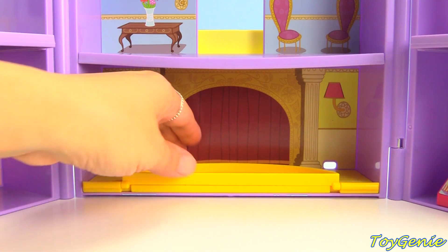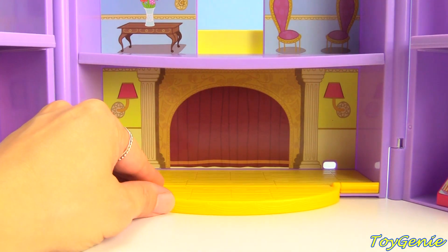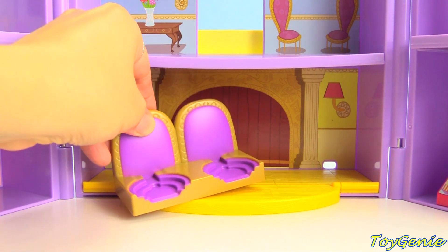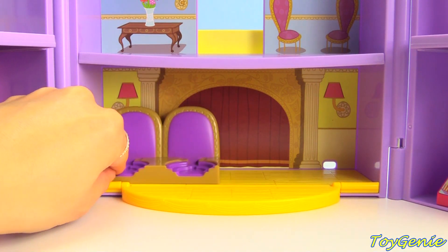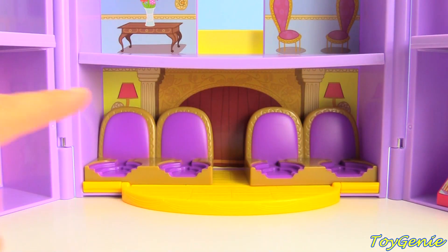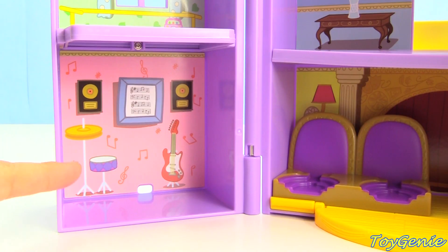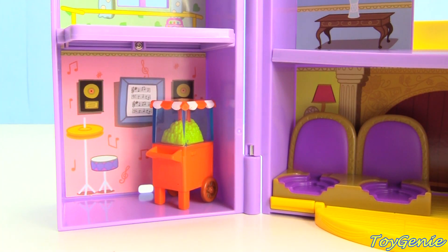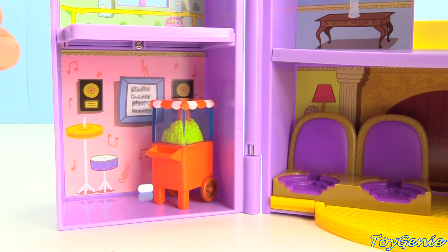In the middle, we have a stage that folds out, and we have some theater seats. And then to the left, we have a music room where we can set more popcorn. Now let's go upstairs.